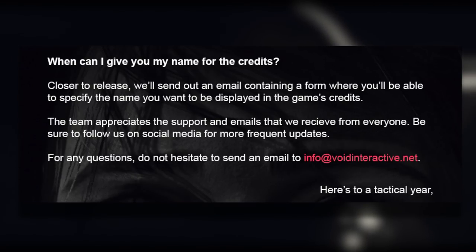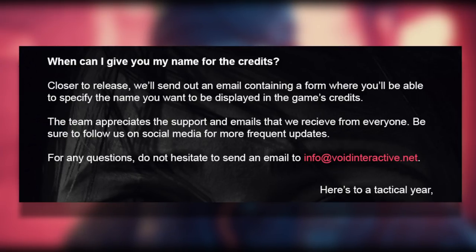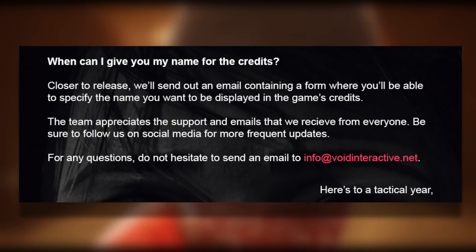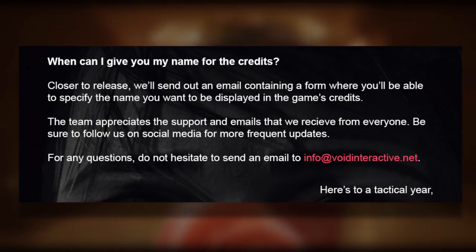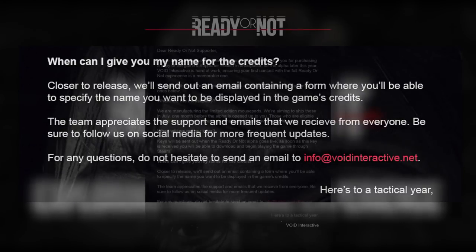'When can I give you my name for the credits? Closer to release, we'll send out an email containing a form where you'll be able to specify the name that you want to be displayed in the game credits.' The team appreciates the support and the emails that we received from everyone. Be sure to follow us on social media for more frequent updates. For any questions, do not hesitate to send an email to info at voidinteractive.net. Here's to a tactical year — Void Interactive.